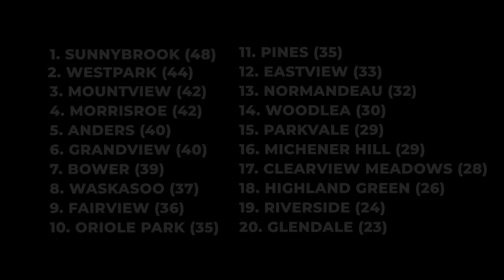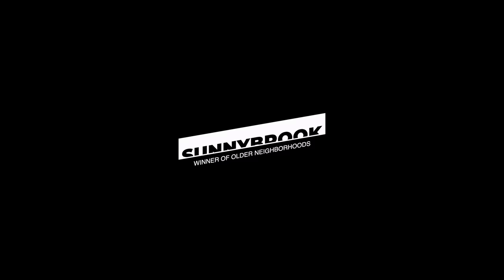Thanks for tuning in. What do you think about our head-to-head breakdown of neighborhoods? Was it fair? How did your neighborhood stack up? What else might you want to know about these areas or about Red Deer in general? Drop us a note in the comments, and we will see you in our next video which will put newer neighborhoods head-to-head against one another in the same battle for neighborhood supremacy.